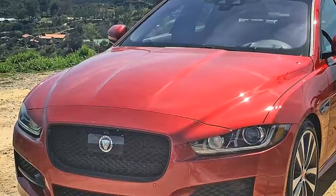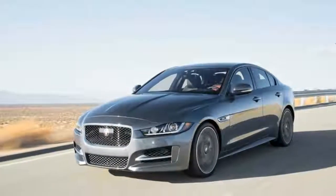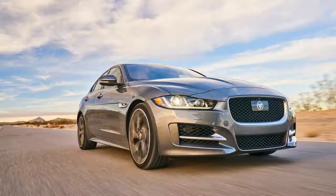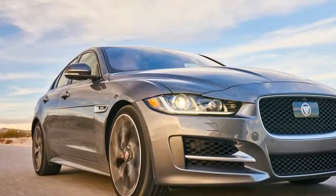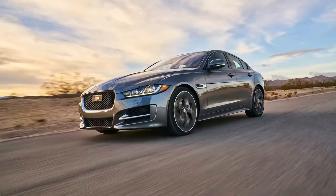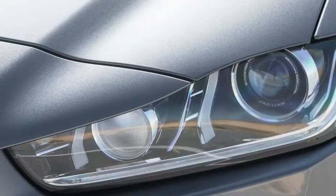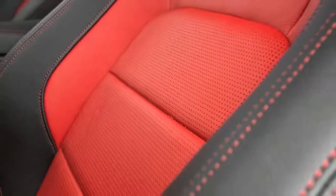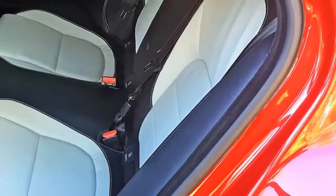That said, the touchscreen infotainment display will quickly have you uttering British swear words you didn't even know you knew. Reach for the button to dial in your radio station — it isn't there. Instead, try pinging your finger against the glass over and over as you climb, station by station, up and down Sirius XM radio's 175-plus channels. Inputting an address on the nav screen is equally slow and archaic. Maybe Charles Dickens had a hand in designing this dreary system.